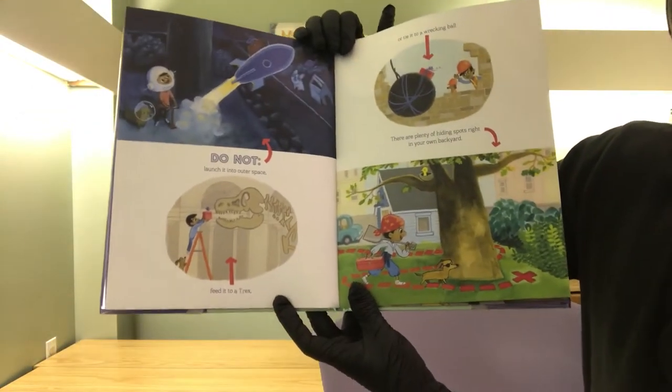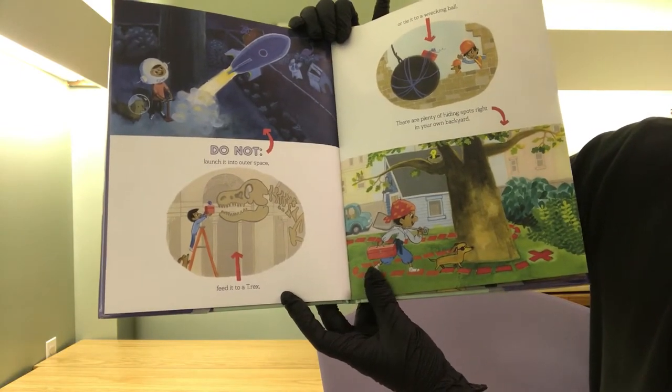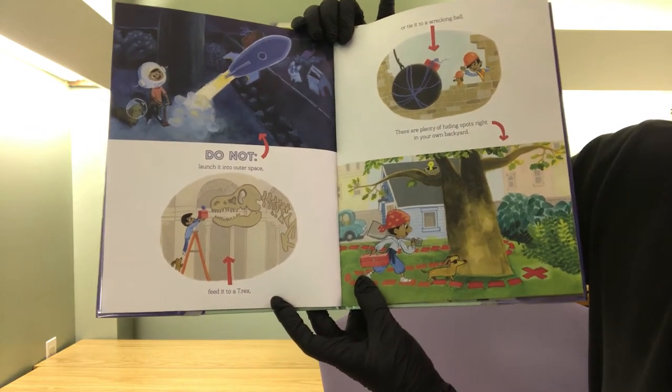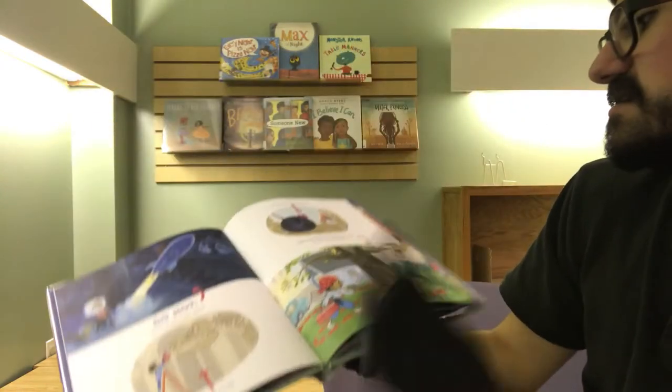Do not launch it into outer space, do not feed it to a T-Rex, or tie it to a wrecking ball. There are plenty of hiding spots right in your backyard — you don't need to go to those lengths. Very easy solutions.